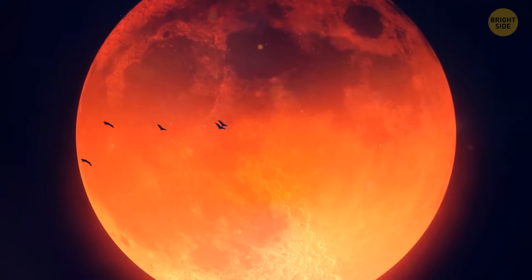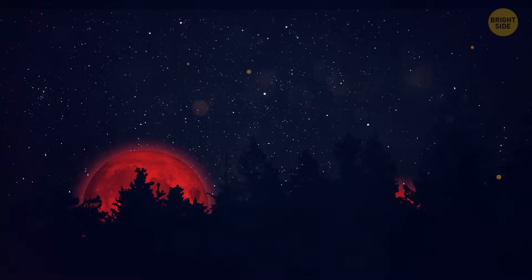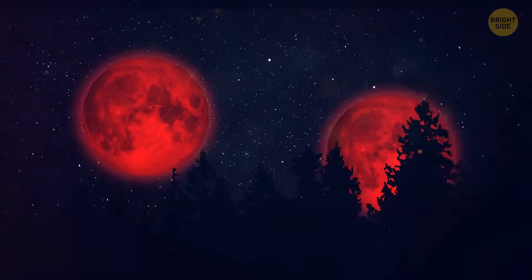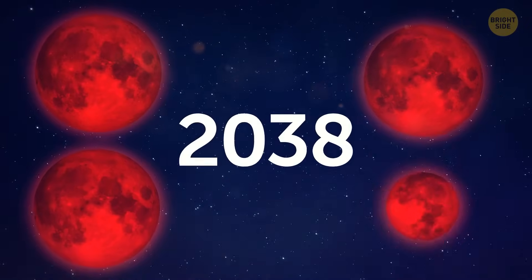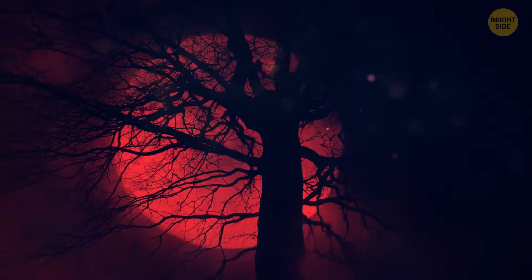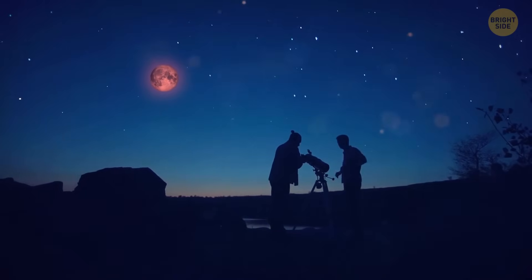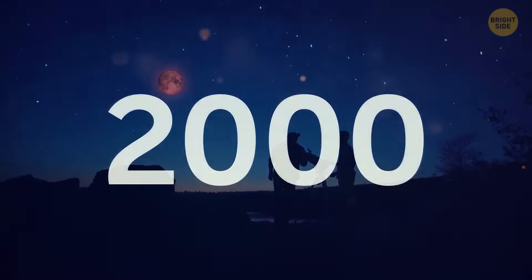Such a red eclipse of the moon is rare, because several factors must coincide. One of them is that the moon must be full. Usually, you can see two total lunar eclipses a year. In 2038, you'll be able to see four such eclipses. The eclipse itself can last up to 108 minutes, but this is rare — the last time such a long blood moon was seen was in 2000.